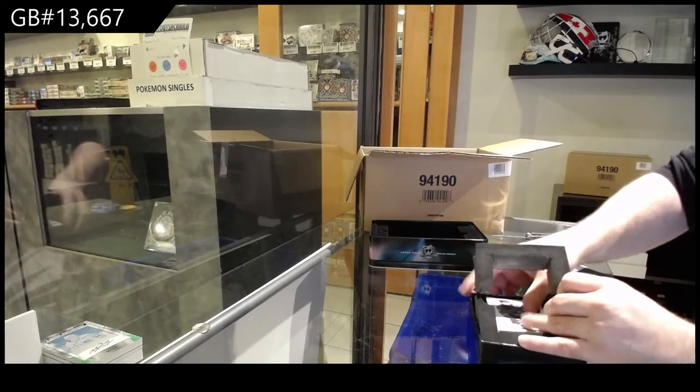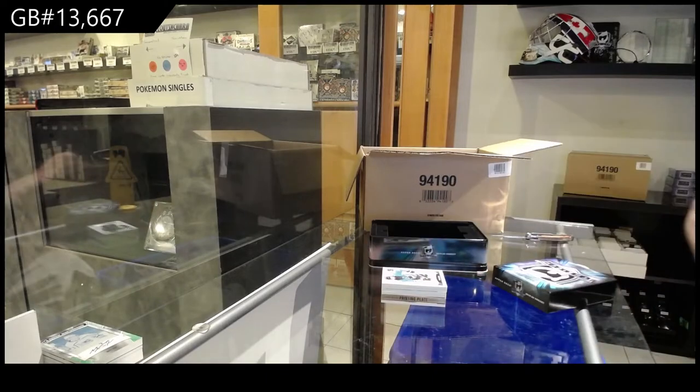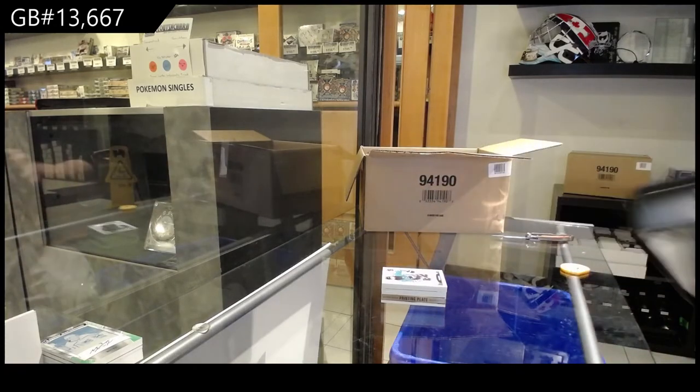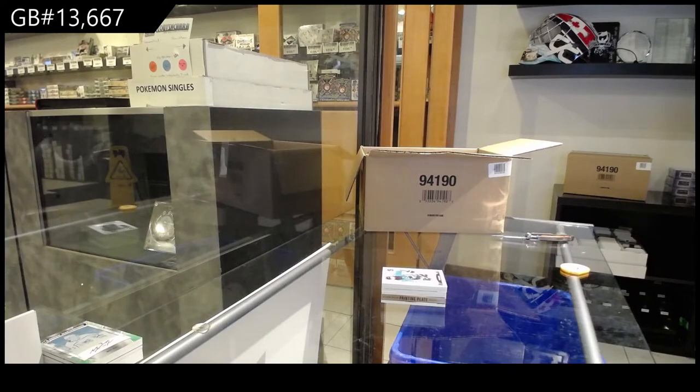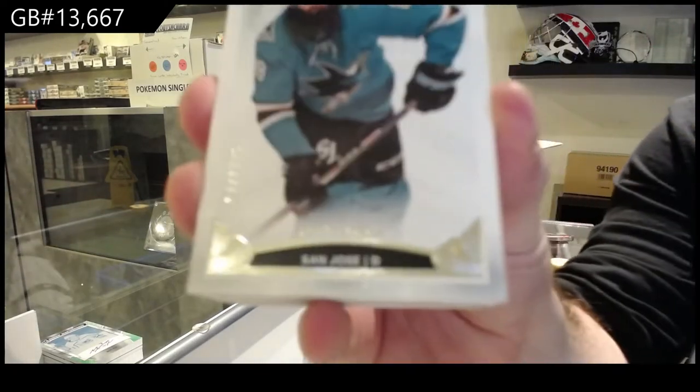This pack feels uber thick. We got a printing plate booklet! I'm gonna have to go slightly faster than that last one, just because I'll be here until like three in the morning. Number to 249, Brent Burns for the Sharks.